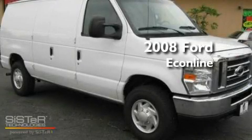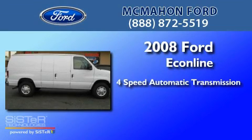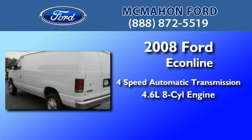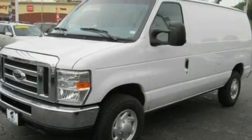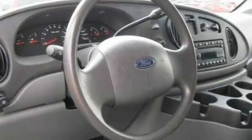This is a 2008 Ford Econoline. This van has a 4-speed automatic transmission and a 4.6-liter V8. Its top features include air conditioning, a premium sound system, a passenger side airbag, door reinforcement beams, and this vehicle has less than 53,000 miles.